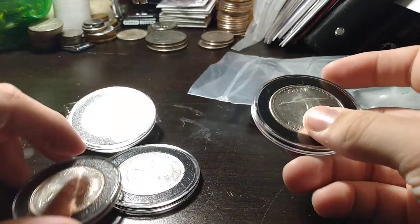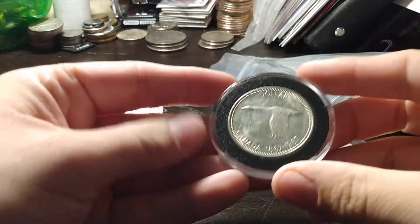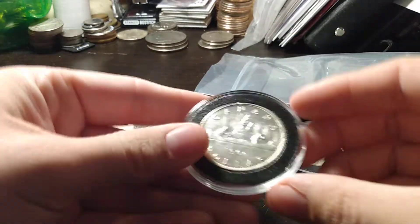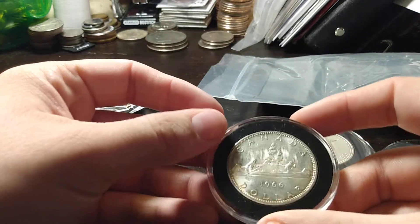First up, there's I think four Canadian dollars — there's one, another goose one, a Voyager dollar. They're all 80%.